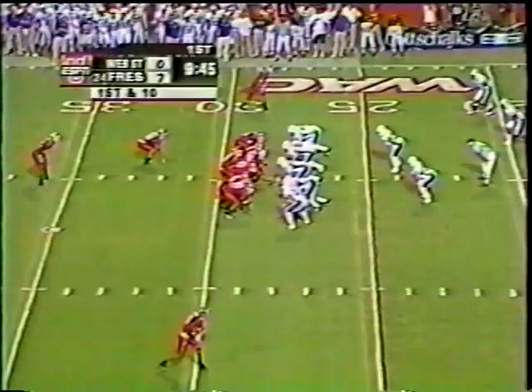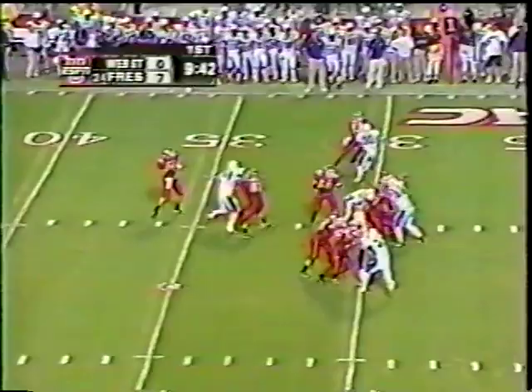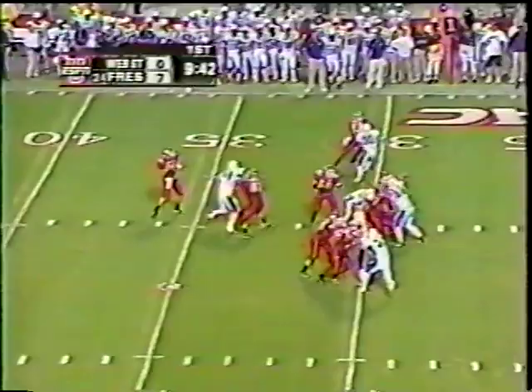No negative plays. No turnovers. And they give it right back to Fresno State, and Hilder going for the throw — it's a touchdown. State picking up the new year right where they left off. Fontaine.